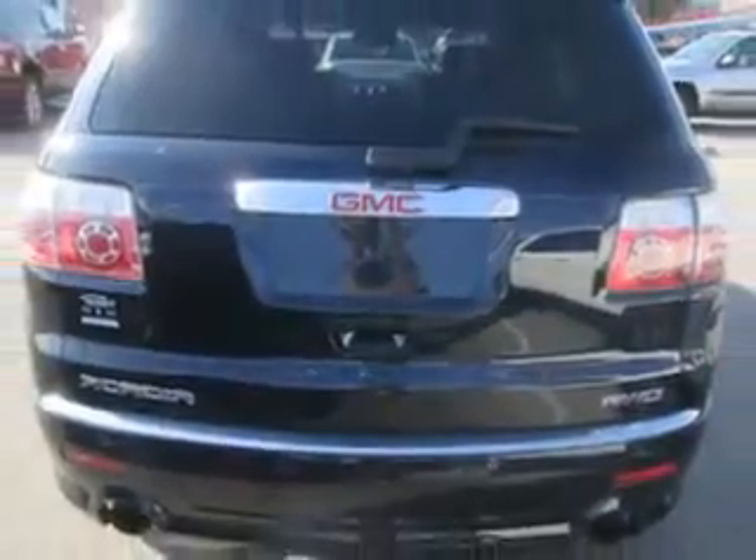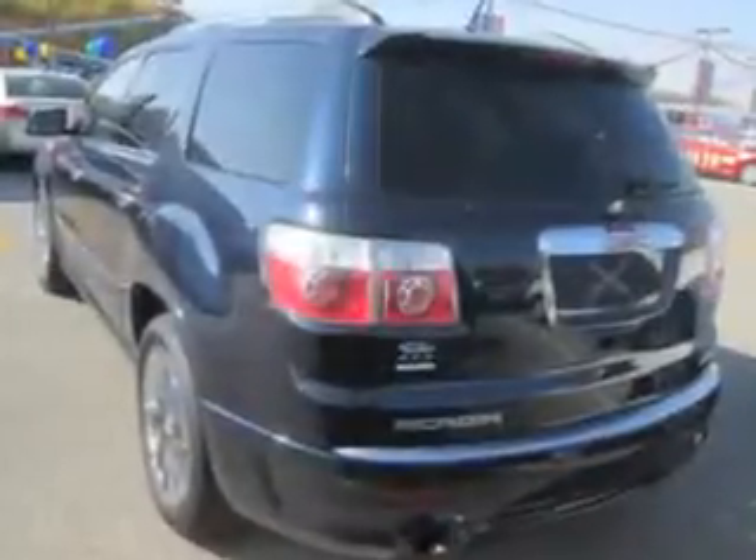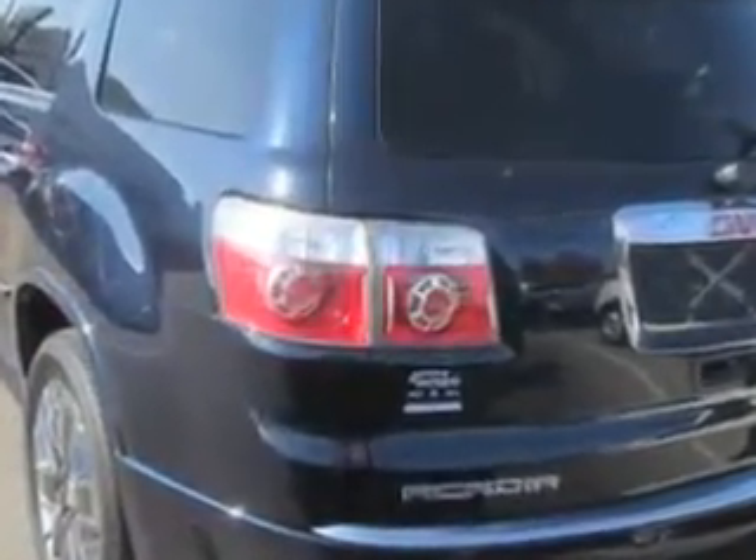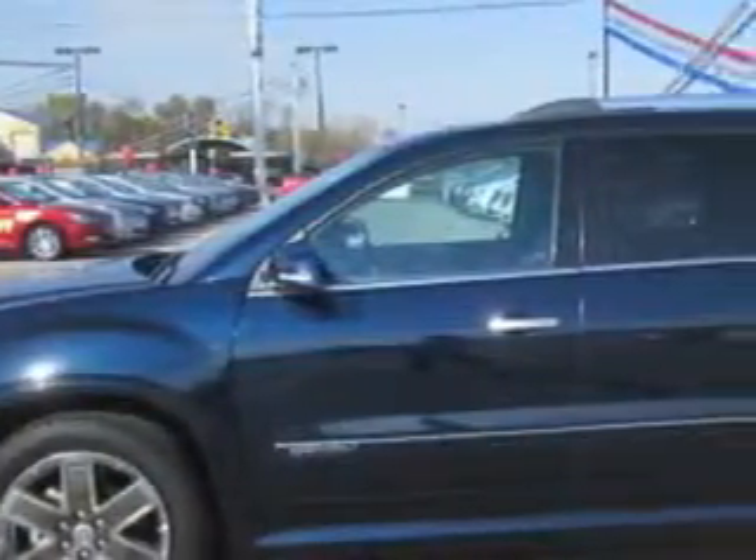Enjoy an impressive 23 miles to the gallon on this family SUV with features like: windows rear defogger, windows rear wiper variable intermittent, third row seat type split-folding, windows rear wiper with washer, third row seat type 40-60 split bench, towing and hauling trailer hitch ready.